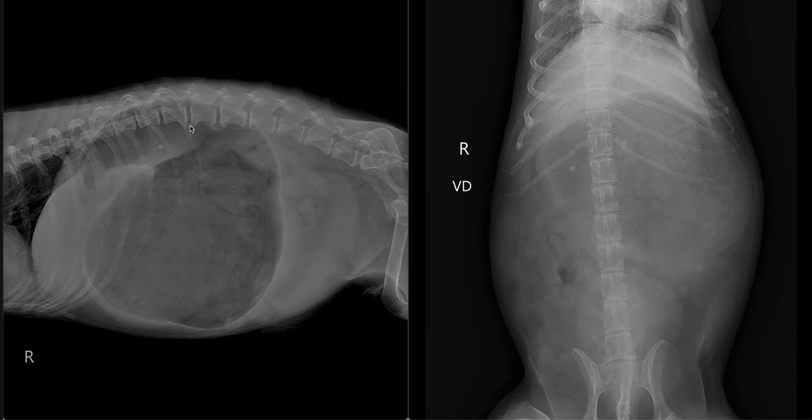We observed frequent degenerative changes associated with the vertebral column such as spondylosis deformans, and in the visible portions when we adjust for window width and window leveling, we do see some bronchial changes in the caudal lung fields. These can indicate some chronic lower airway inflammation, which is not uncommon in a 16-year-old patient.